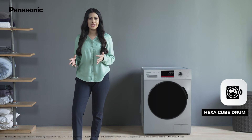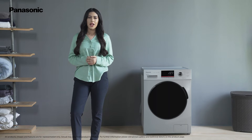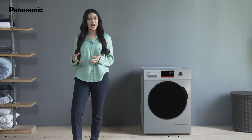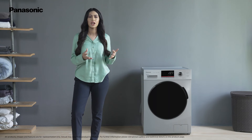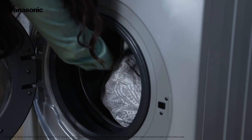The unique cube-shaped drum is designed to prevent clothes from getting trapped and damaged. The small water holes present inside the drum also enable tiny water flows to penetrate inside the fabric for better cleaning. The front-loading door is 480mm wide, which helps in easy loading and unloading of big clothes like blankets and bedsheets.